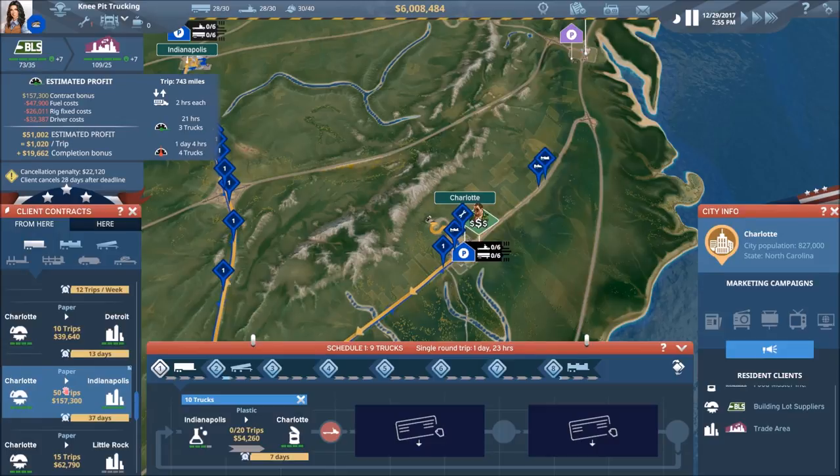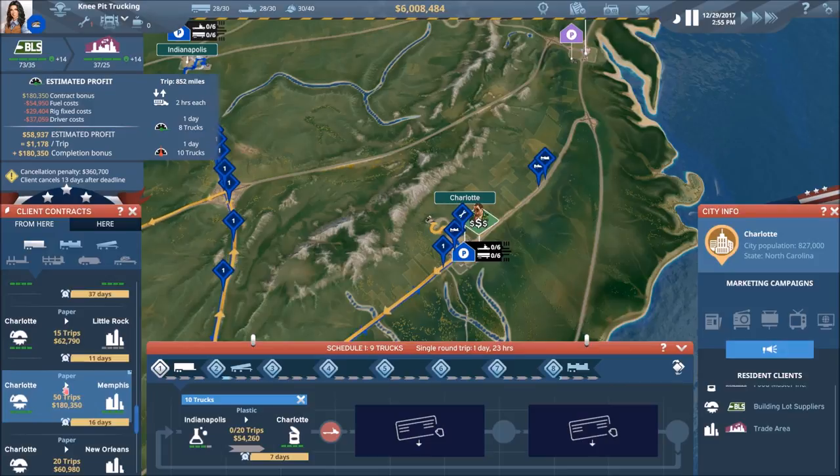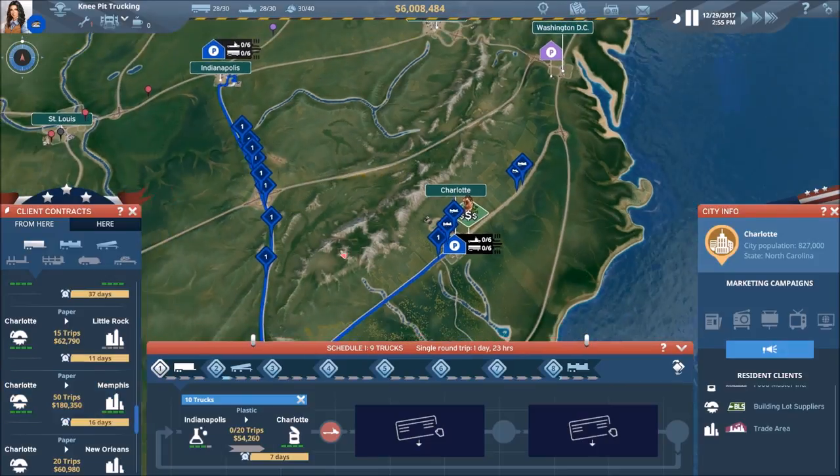Charlotte to Indy — again, the money is terrible. But I do like this one a lot. My question becomes, can we pull it off? Can we get over from Charlotte to Memphis and then back up to Indy?